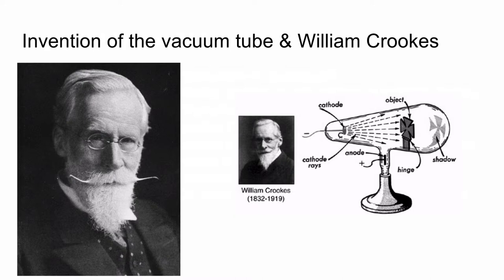One of the first things you'll read about is the invention of the vacuum tube by William Crookes. Here's a shot of William Crookes and his apparatus, the cathode ray tube. You can see the cathode section on the left, the anode in the middle bottom, and they're shooting cathode rays at a hinged object — a shadow appears on the back of it. Believe it or not, this is the start of television.